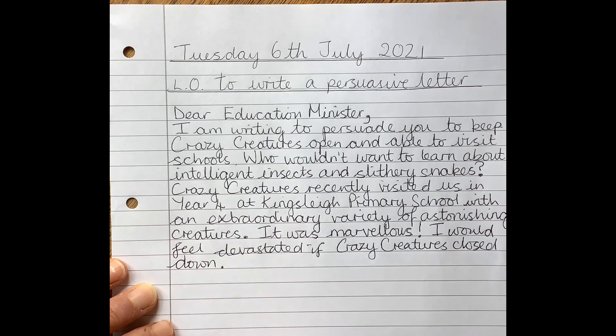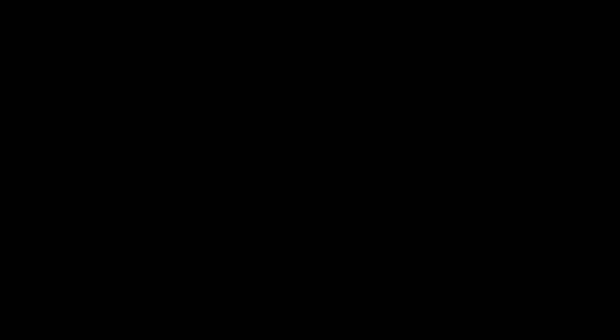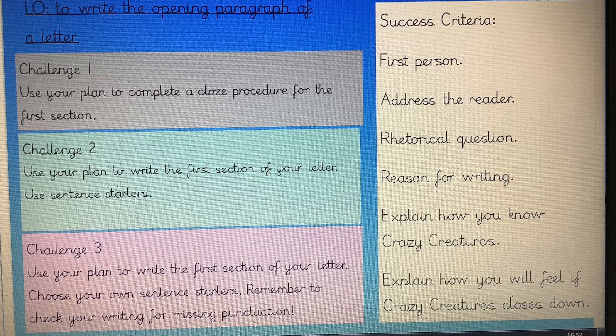And there we have my opening paragraph of my letter. Now it's your turn to write the opening paragraph of your letter using your plan. Challenge one is to use your plan to complete a closed procedure for the first section — you'll find the resources for this attached to the website. Challenge two: use your plan to write the first section of your letter, and we've put some sentence starters on the website to help you if you need them. Challenge three is to use your plan to write the first section of your letter — you can choose your own sentence starters if you want to.